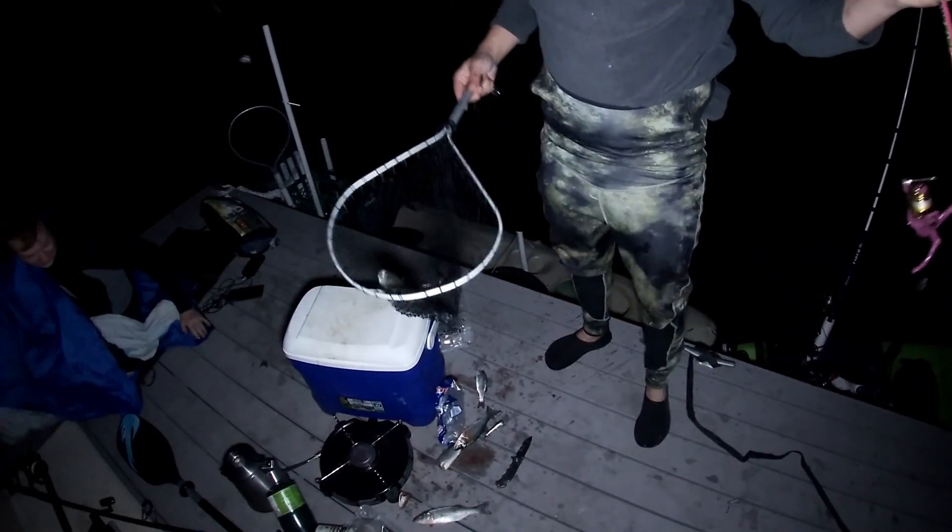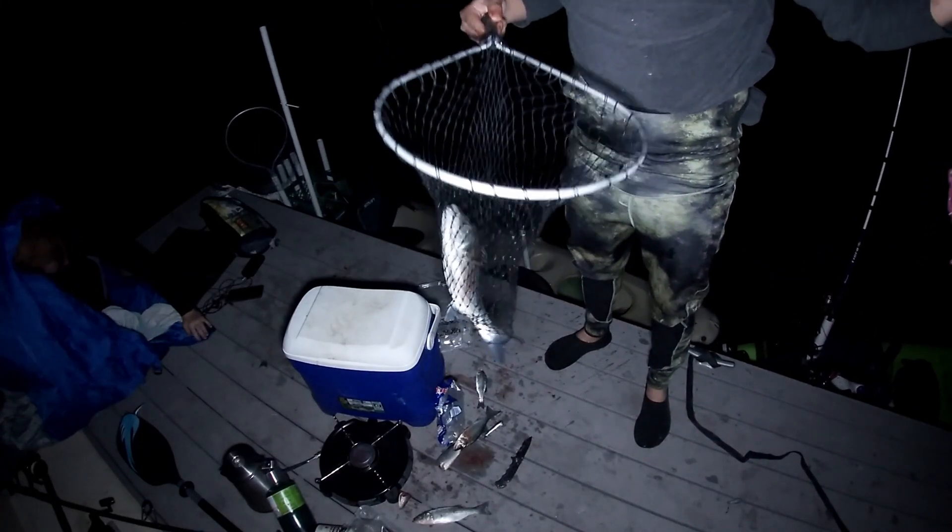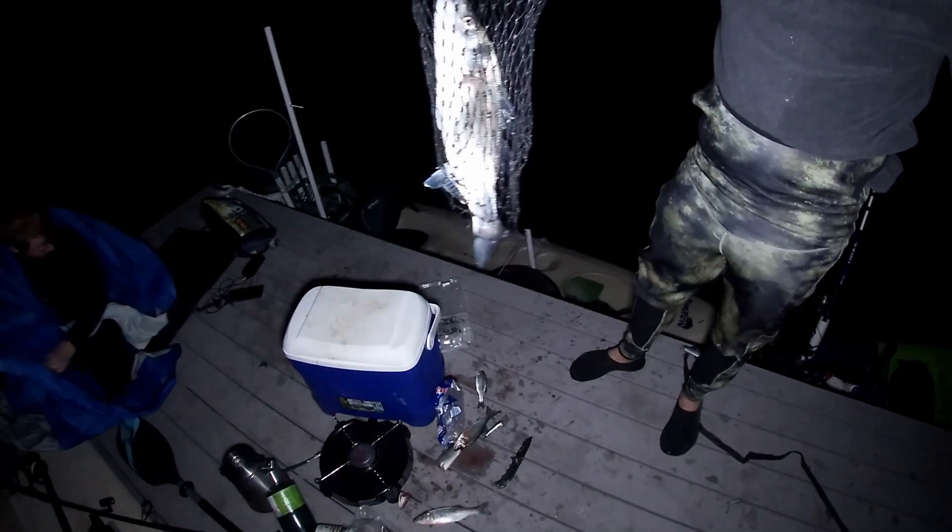Hello everyone, it's Sea Bass here with another video. In this video I catch over a hundred tiny striped bass in a single night.